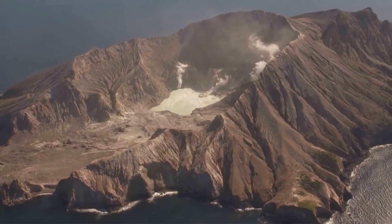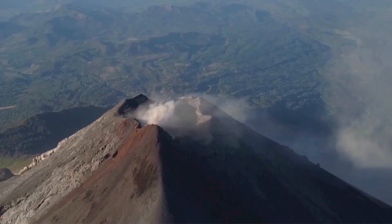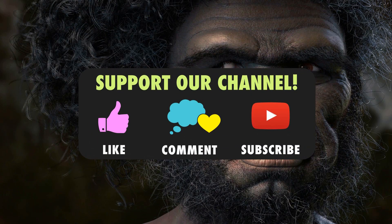And this is where the video ends. I hope you liked the video and thanks for watching. Please do not forget to support us by liking our videos and subscribing to the channel.